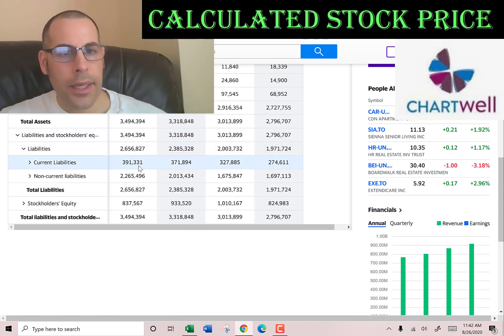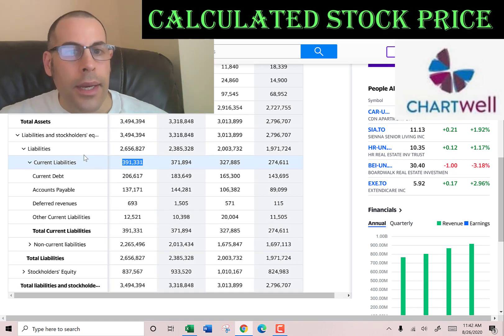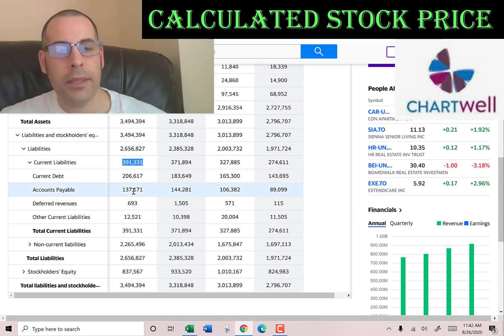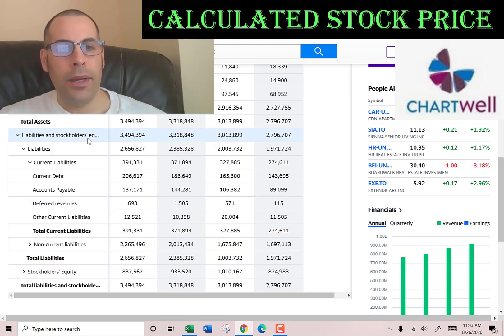Current liabilities total $391 million: $206 million of current debt, $137 million of accounts payable (how much money this company owes other companies), $693,000 of deferred revenue — these are payments received in advance of delivering a product or service, booked as a liability and moved to the income statement upon delivery — and $12 million of other.